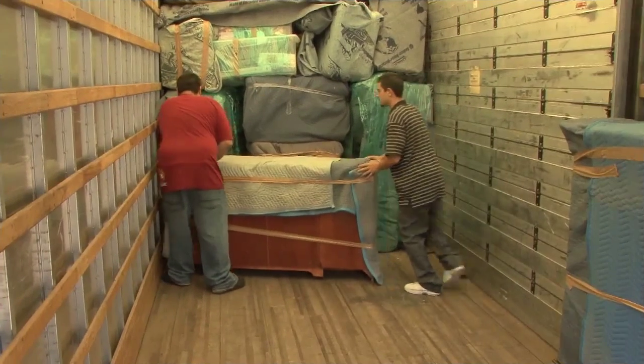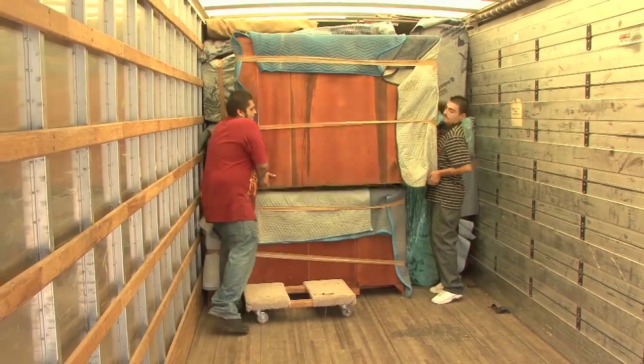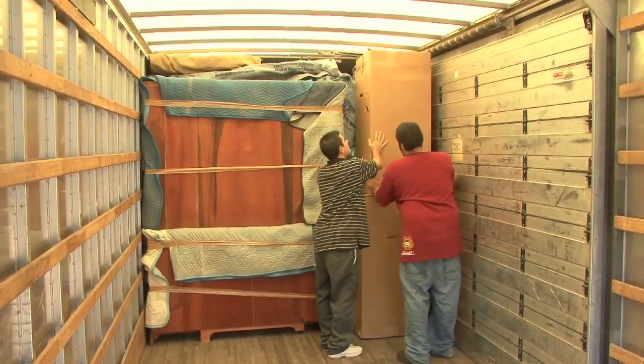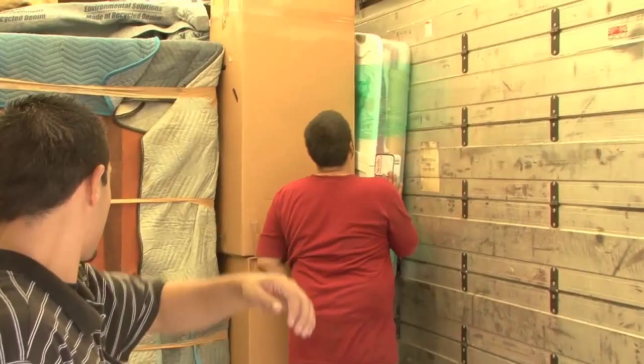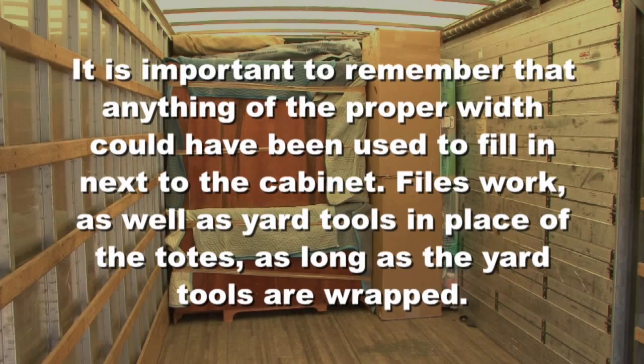Tier number three starts with a china cabinet, front facing into the load and stacked as it normally would be. Two wardrobe cartons are stacked next to the cabinet, and two flat style totes are used to fill the remaining gap. It is important to remember that anything of the proper width should have been used to fill in next to the cabinet. Files work as well as yard tools in place of the totes, as long as the yard tools are wrapped.